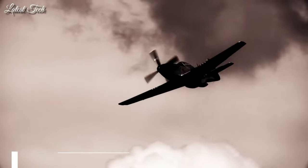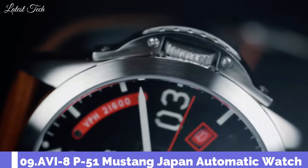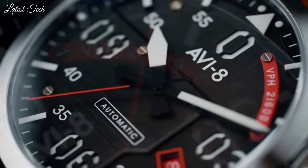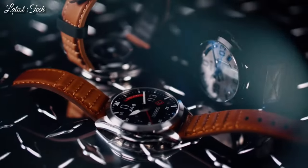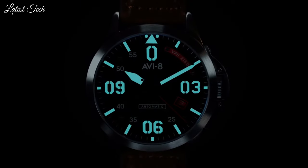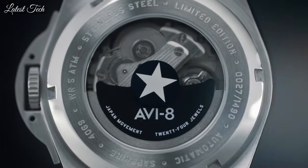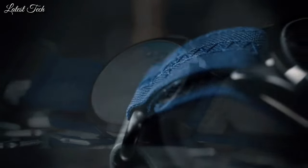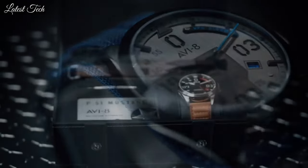Number 9. Aviate P51 Mustang Japan Automatic Watch. Inspired by an American hero, the Hitchcock Automatic pays tribute to a Lafayette Escadrille member and national polo champion who directly influenced the development of the P51 Mustang during World War II.